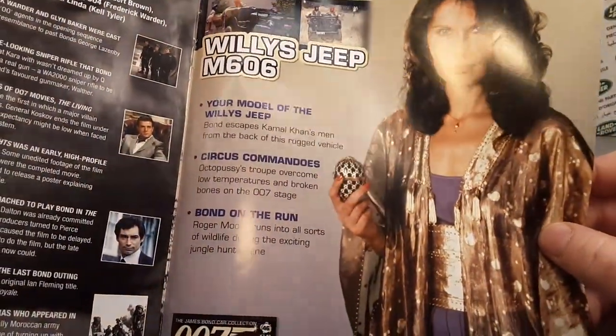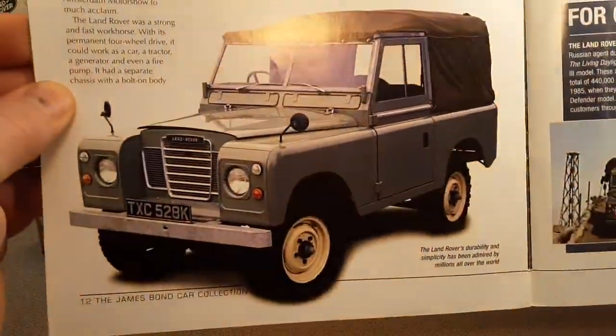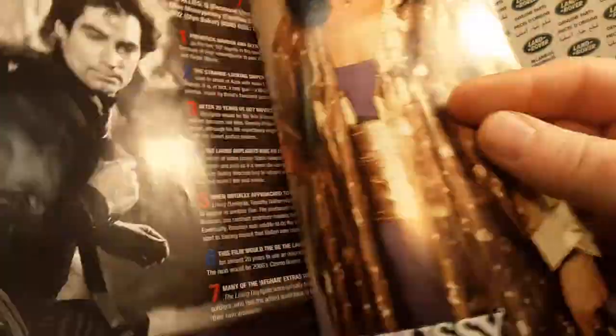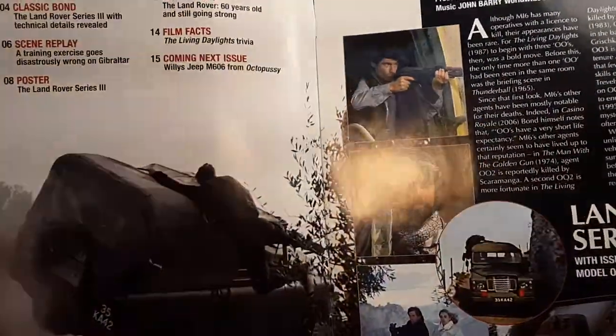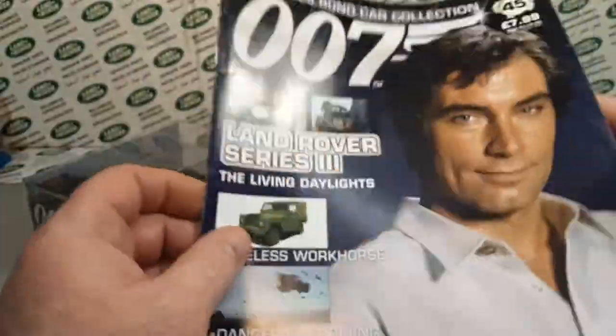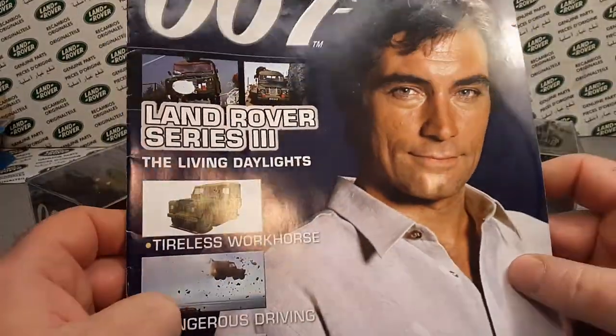Oh hey, there's a Bond lady — or maybe not. Pretty good little cool magazine. I'm kind of excited — I had a Series 3, I had a 2A, 1969, that's the year I was born, so I had a 2A and I had a '67. Oh look at what they've got — it's raining Land Rovers!